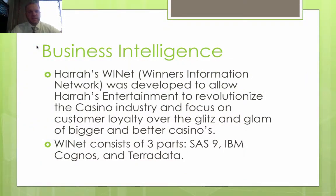To begin with Harrah's Business Intelligence, they began with a new term called WINnet — Winner's Information Network — and this became what they developed as their business intelligence software. This software utilized three parts: SAS 9, IBM Cognos, and Teradata. It was a system that would connect and consolidate customer information from all of the company's transactional databases, including the slot machines, hotel management, and reservation systems. WINnet consisted of a national database of operational customer data and data warehousing, which holds both customer data and data on an hourly basis from the slot machines.